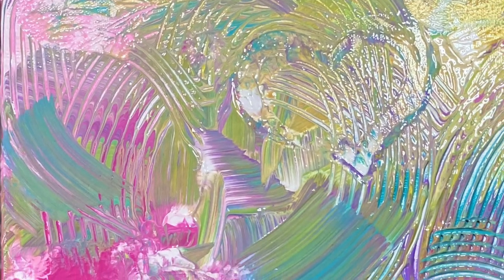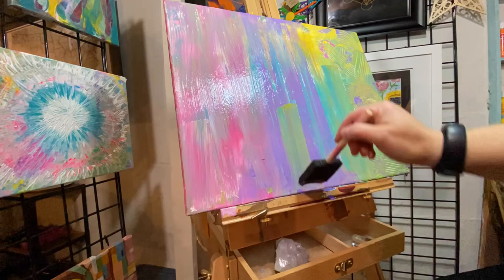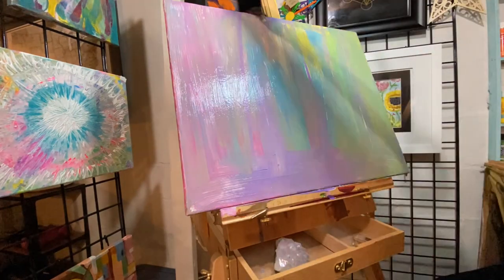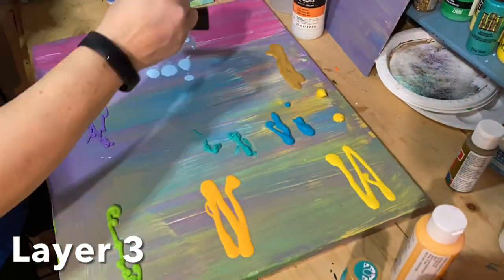Here you can see the beautiful texture and lines that the hair pick created — lots of hearts. I then went for a little walk and stepped away from the canvas, which is always important to do, before coming back to begin the next layer.